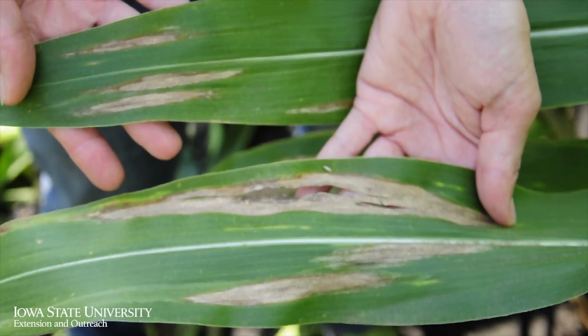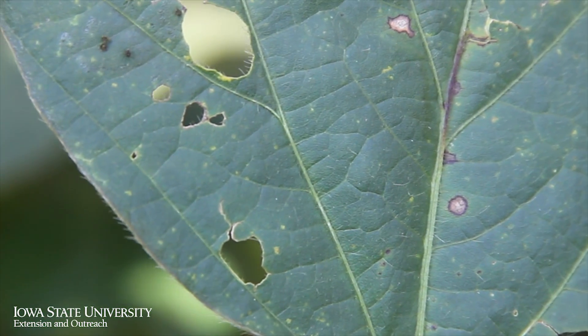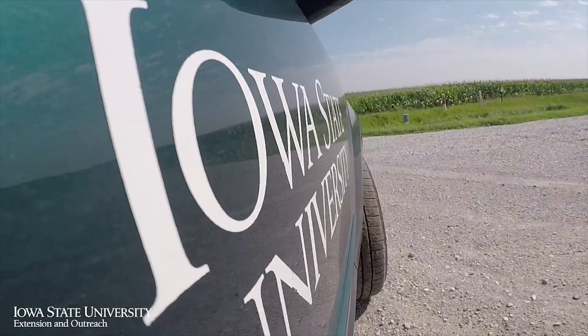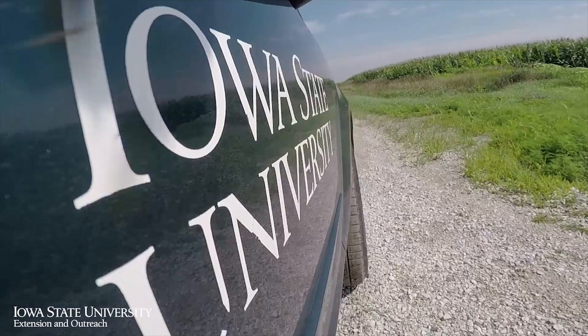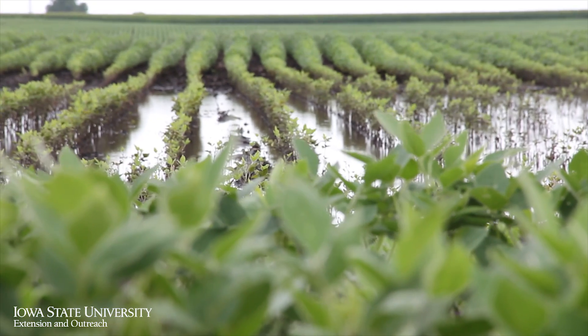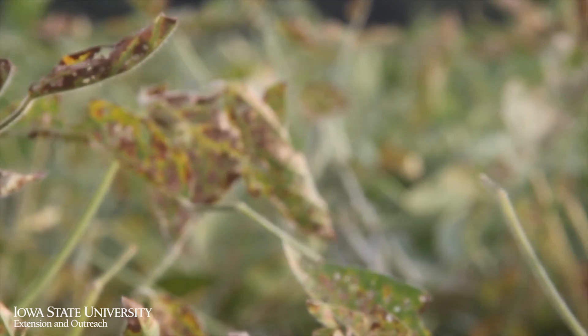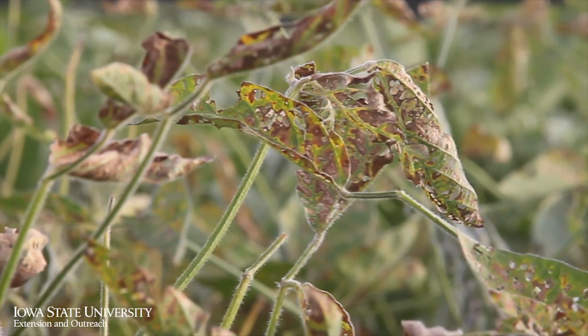Disease can also have an economic impact on field crops by reducing yield and grain quality. A favorite question is what diseases to expect for the coming growing season. The answer depends first on what the weather is going to be like, which gives an indication of what diseases to look out for, and also what hybrid or variety is being grown in that field.